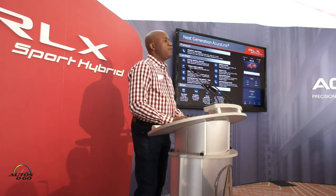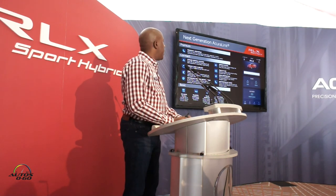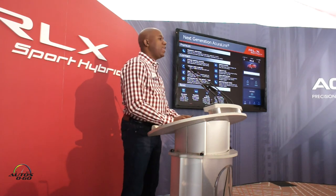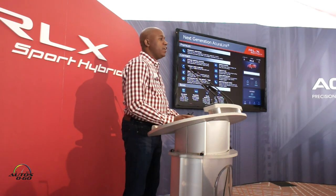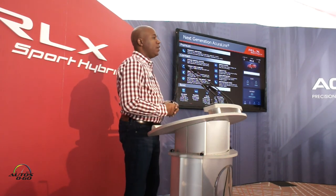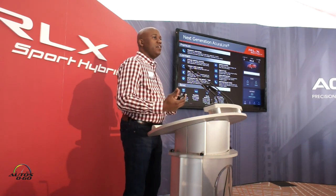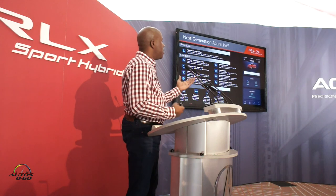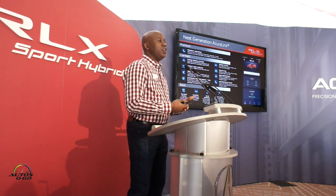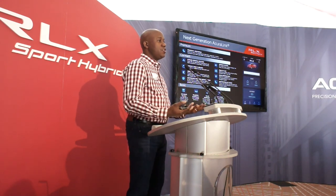Next, I want to talk about AcuraLink. For those that aren't familiar, it's a premium service that's offered on our vehicles — we've had this for a long time — that gives you great functionality. We've always had an application available on either iOS or Android smartphones, but we've recently updated the application and its functionality. You'll have a chance to even work and play with that today. There are a lot of great things you can do: locking and unlocking the vehicle, looking up a destination in the map and sending that to the car in advance so as soon as you get in, it's there and ready.